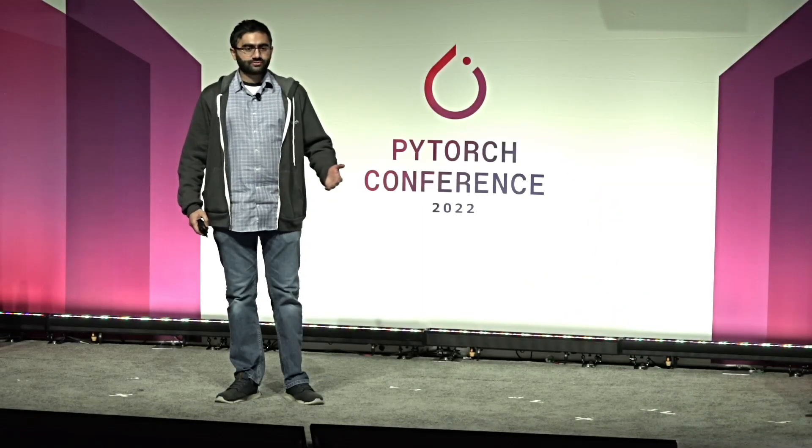Hi, my name is Zane Rizvi. I'm a tech lead on the PyTorch developer infrastructure team. Our goal is to build tools that make it as easy as possible for PyTorch contributors across the entire open source community to contribute to PyTorch.